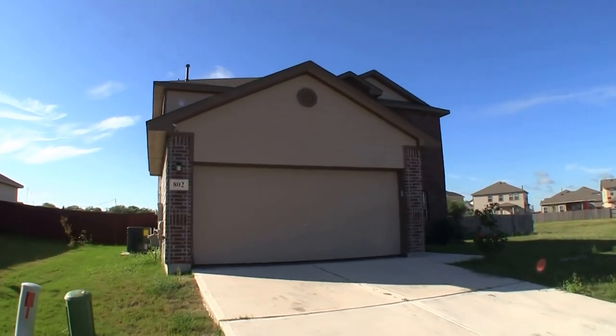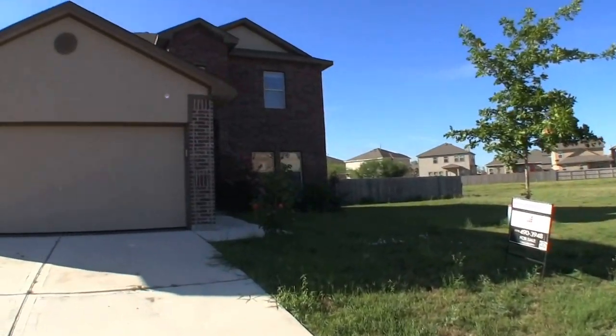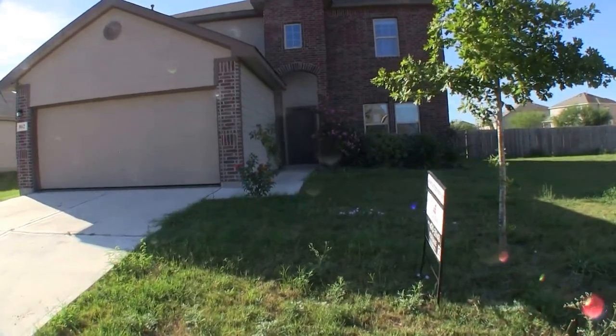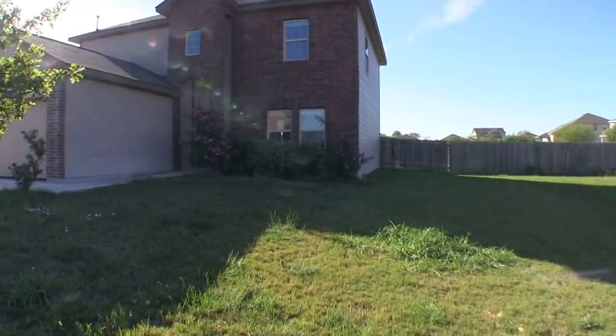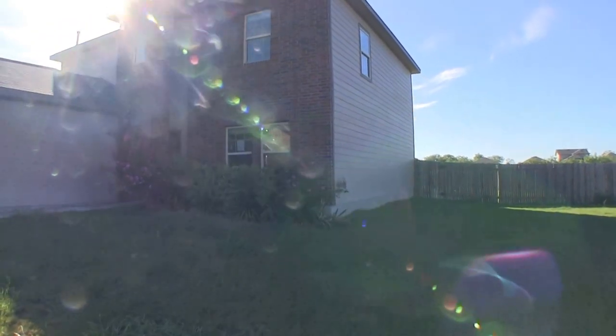It was built in 2013 and it sits on a nice cul-de-sac, so the lot is quite large — it's on a 13,000 square foot lot. Best of all, this home is about $35,000 underneath the county appraisal. It's not very often we see relatively new homes with that kind of equity under the county appraisal.